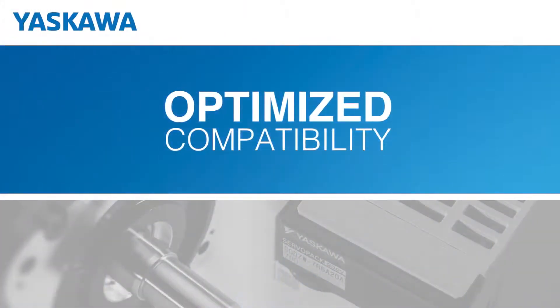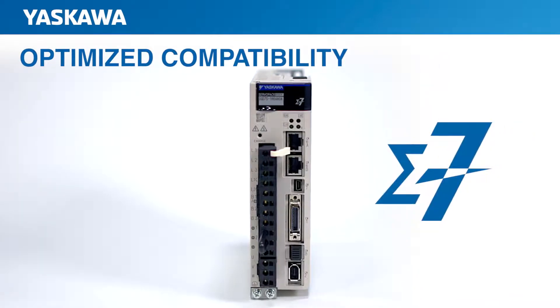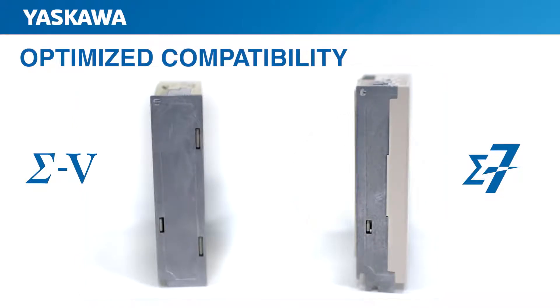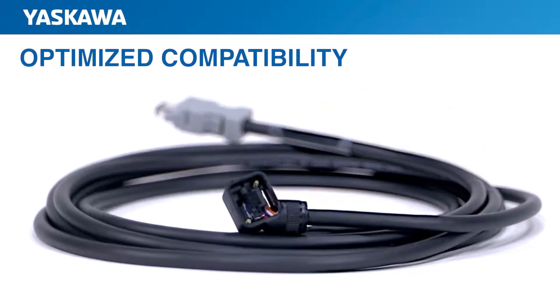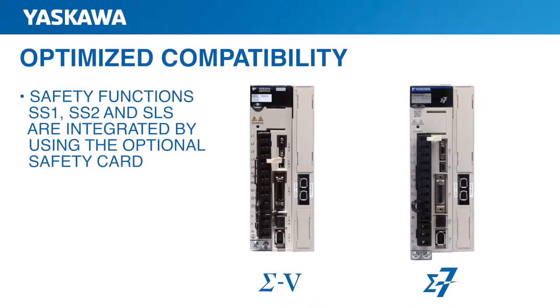To make the transition to Sigma-7 effortless, Yaskawa has optimized Sigma-7 compatibility with Sigma-5, making it easy to improve the performance of your system by replacing your Sigma-5 servo pack with Sigma-7. Sigma-7 servoamplifiers offer complete installation interchangeability with models having the same capacity because they share the same mounting footprint. Additionally, the mounting hole shape is improved, making it much easier to insert a screwdriver. To reduce replacement costs, Sigma-5 cables and connectors can be used to connect Sigma-7 amplifiers and motors. And just like Sigma-5, Sigma-7 safety functions SS-1, SS-2, and SLS are integrated by using the optional safety card.